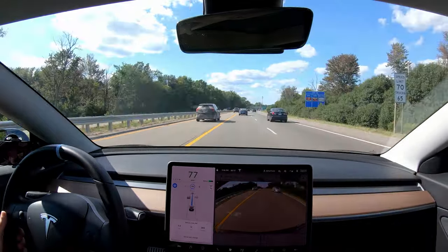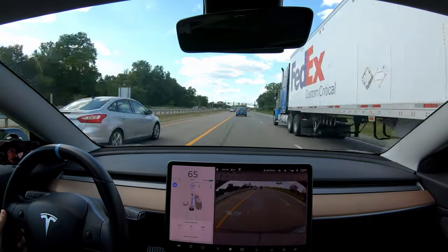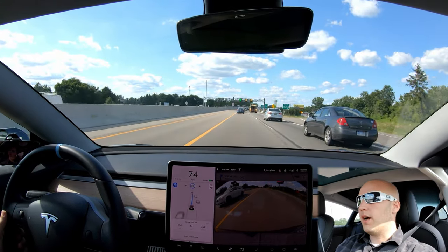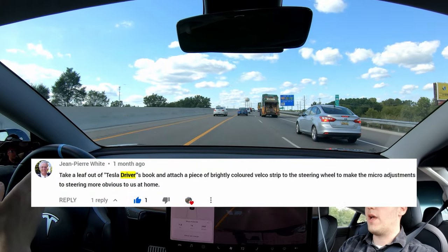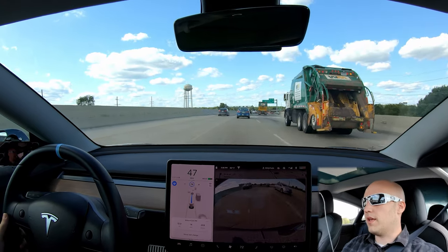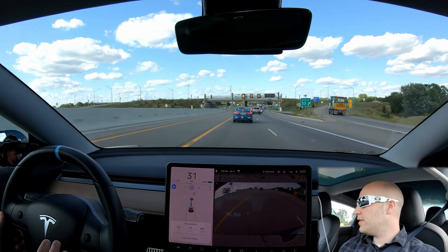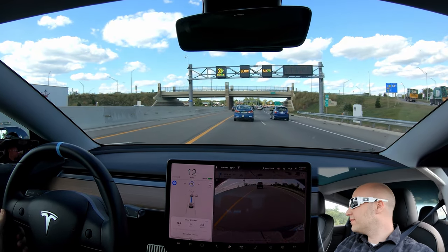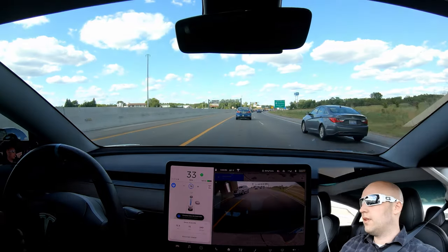This left lane is ending up here, that's why the suggested speed is going down — you can see all these people getting over. I also added a steering wheel overlay in the corner — I saw Tesla Driver do this, someone in the comments suggested I add it so you have a reference point and can see the small movements the wheel makes while driving. Now this is going to be tricky; I'm really hoping the car gets over while there's room because as these people try to merge they're gonna be mad. Okay, now we're getting over — plenty of room.